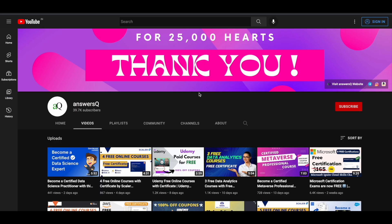I hope you will find these courses useful. If you want to get more updates about free online courses, subscribe to the channel and press the bell icon so you'll get a notification whenever a new video is uploaded.